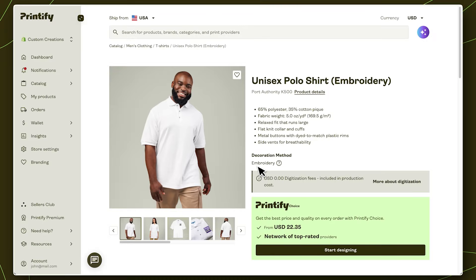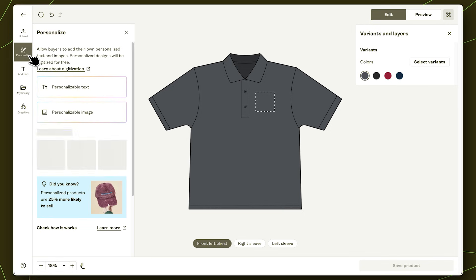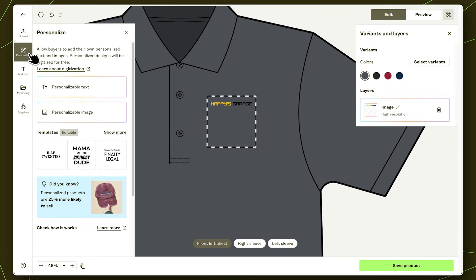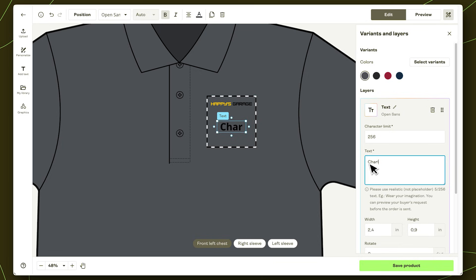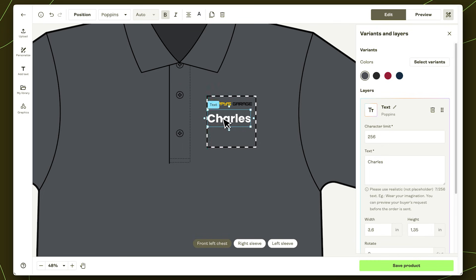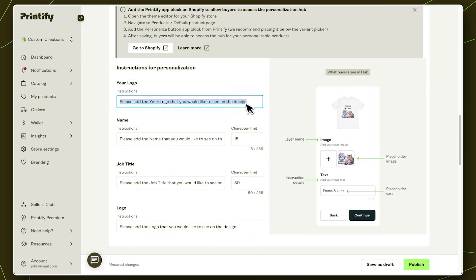Setting this up inside Printify is really straightforward. Here's how it works. First, create a product just like you normally would. Then, in the product creator, add your personalizable layers. For this example, I'll add a logo layer and a text layer. Make sure to name each layer clearly — this is what your customers will see when they personalize the design. And for text layers, remember to set a character limit. It keeps everything clean, helps your design stay on brand, and avoids any cut-off text disasters. Once everything looks good, click Save, update your listing details, and in the Personalization section, add simple instructions to guide your customers. When you're ready, hit Publish. And that's it — your personalized product is live and ready to co-create with your customers.